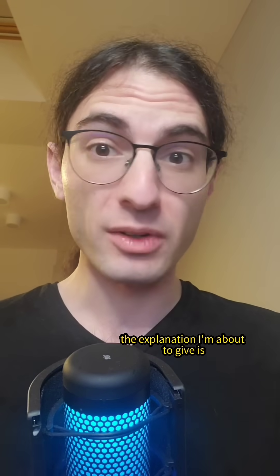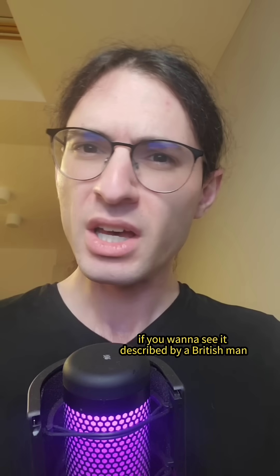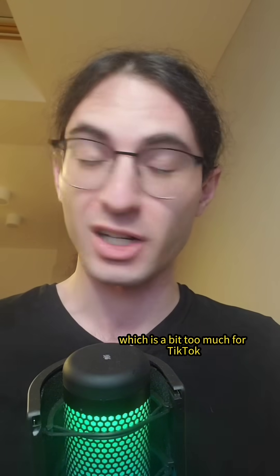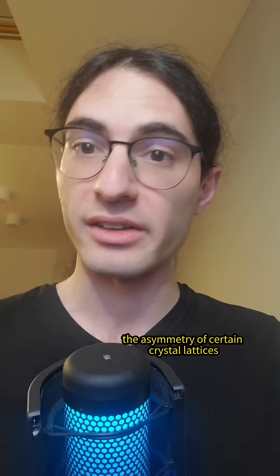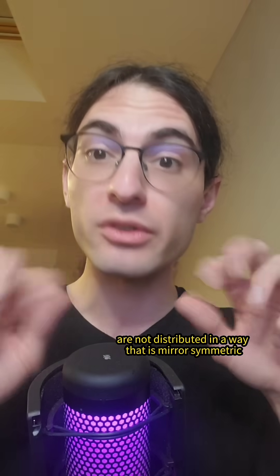Now just a warning, the explanation I'm about to give is the explanation that everyone gives, so go watch Steve Mould's video on the topic if you want to see it described by a British man. Unfortunately, any more rigorous descriptions or derivations require us to use density functional theory, which is a bit too much for TikTok. Anyway, the magic of piezoelectricity arises from the asymmetry of certain crystal lattices. The idea is that in an asymmetric crystal, the positive and negative charges are not distributed in a way that is mirror symmetric.